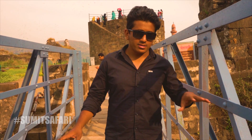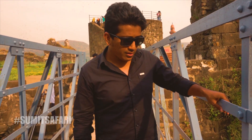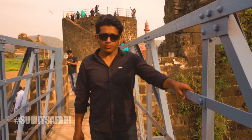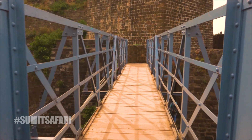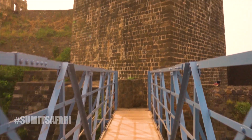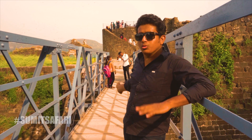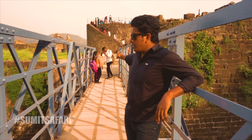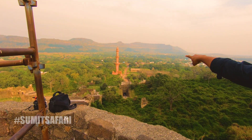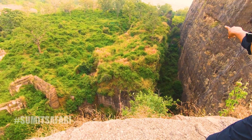If the enemies managed to surpass all the security measures, their next challenge would be to cross this bridge. You might be thinking that crossing this bridge is not a significant task. However, this bridge was the sole reason the enemies could not penetrate the fort. They used to lower the bridge in the morning and raise it in the evening. Suppose during the time the enemy tried to enter the fort, they would quickly raise the bridge so that the enemy could not move further.